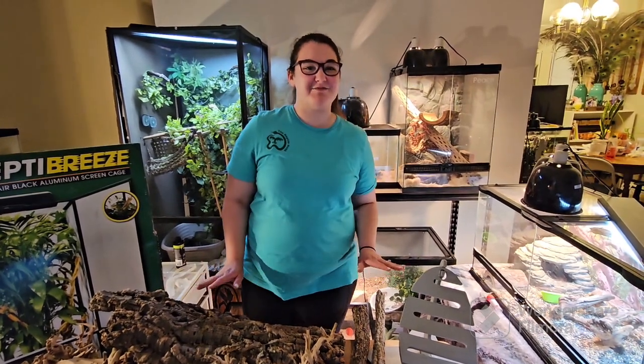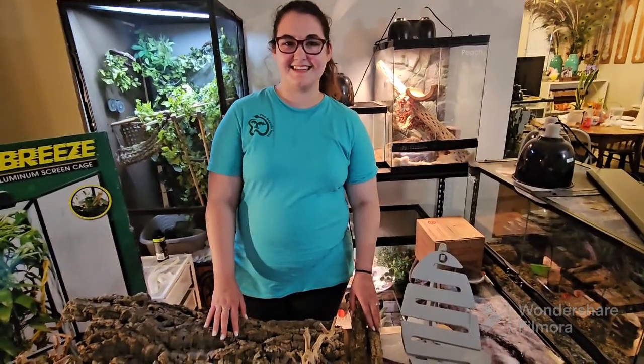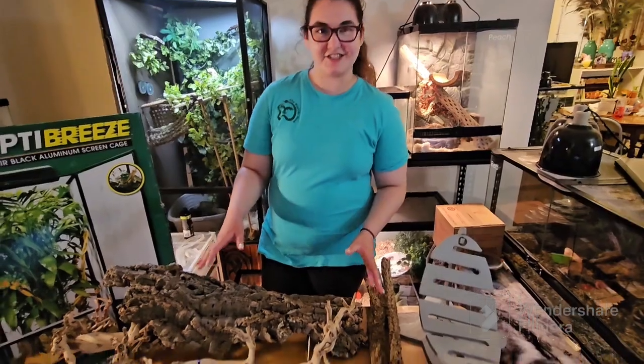Hey everyone, it's Jess here from the Reptile Nook. We just got back from the Mid-Hudson Reptile Expo in New York and we're going to do an expo haul for you guys. To start, we got lots of different branches and wood for animal enclosures.